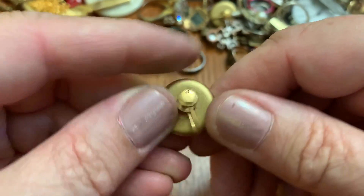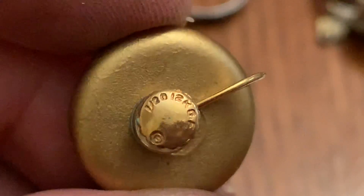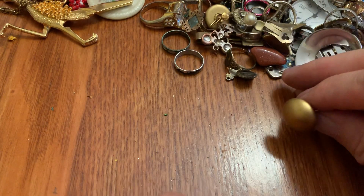And another earring — it says something. Old Field. I have the other one, I think, somewhere.